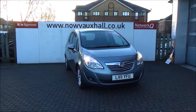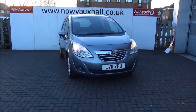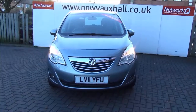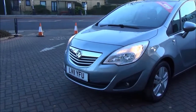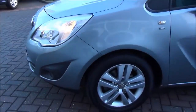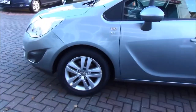Welcome to NowVoxel. Here today we have a lovely Voxel Mariva 1.4 top of the range SE model, 5 door fitted with a manual transmission, finished in the colour Silverlite. The car was registered in August 2011 and as you can see is an 11 plate. This car has a warranted mileage of 21,744 miles. The Mariva has a CO2 figure of 144 which equates to a road fund licence fee of $130 a year.